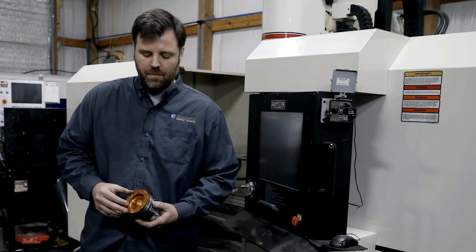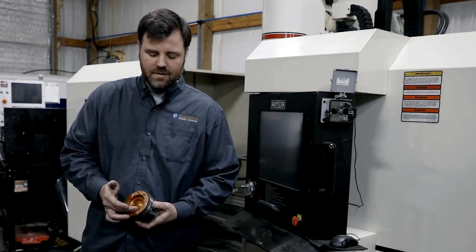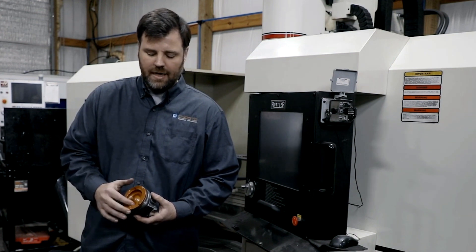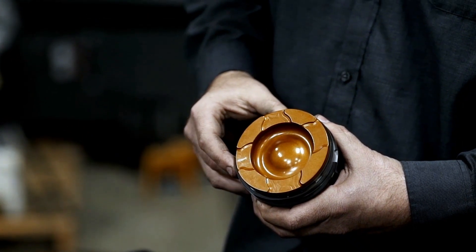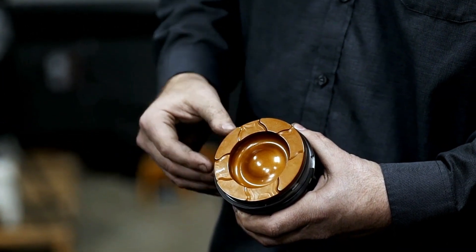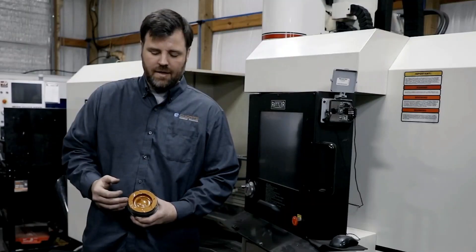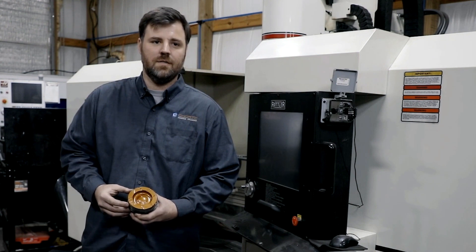What we do is machine our pistons with a different geometry in this lip area. This allows better heat extraction in those areas. We also offer a polyfin-style coating that allows the heat to remain in the combustion chamber instead of on the piston. Because of this, we have better fuel efficiency and better protection of that piston in those critical areas.